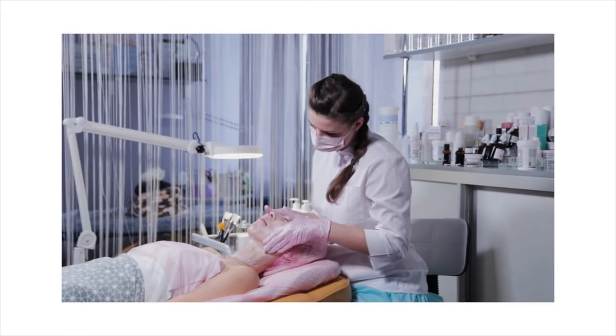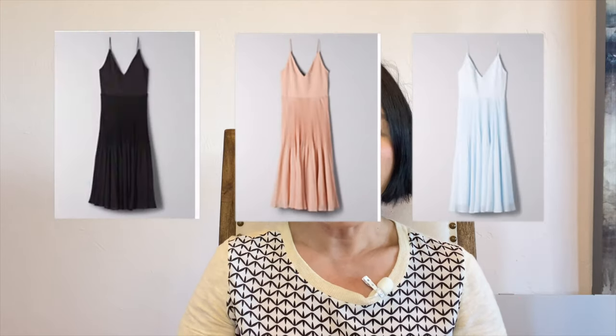Hi ladies, welcome back to my channel. I think it is so easy these days to get in a rut, either because you are working from home or because of the pandemic. But no matter what our lifestyle is, it is still important to take a day out of your week to either pamper yourself or spice things up with your husband. In today's video, I am going to use three dresses, all from Arisa, to create a few outfits to go on a date.